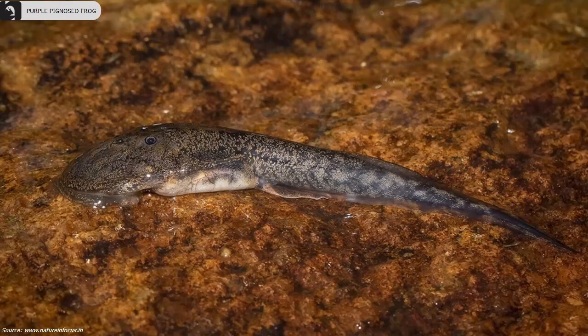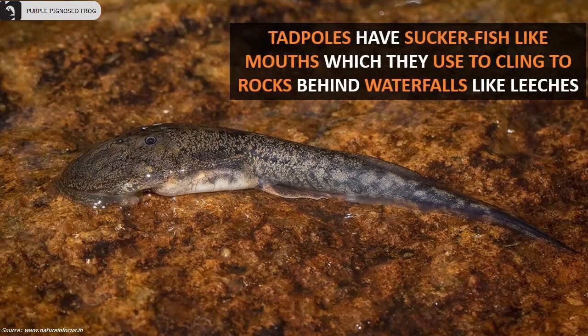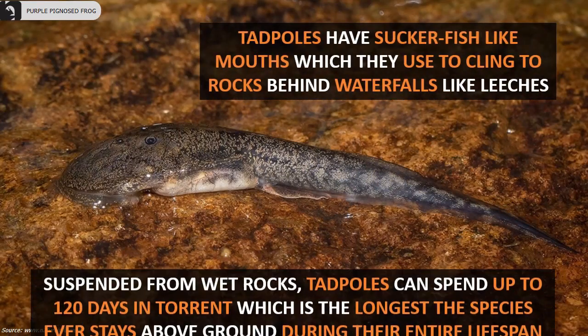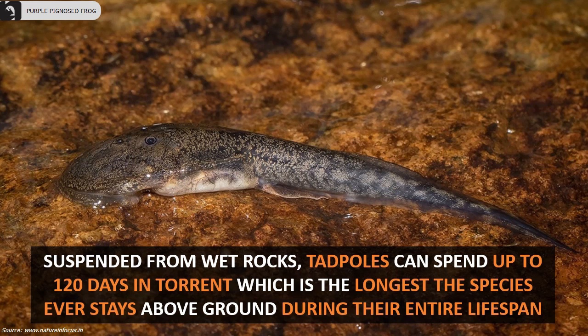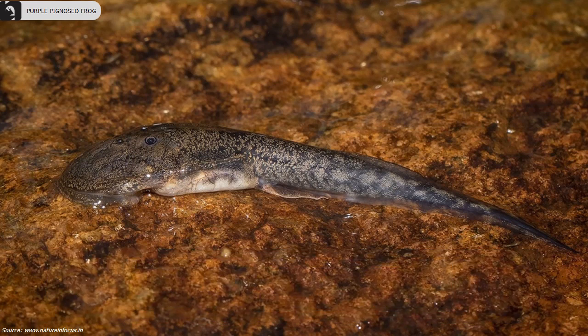The tadpoles of these frog species have sucker fish-like mouths which they use to cling to rocks behind waterfalls like leeches. Suspended from wet rocks, tadpoles can spend up to 120 days in torrents — the longest the species ever stays above ground during their entire lifespan.